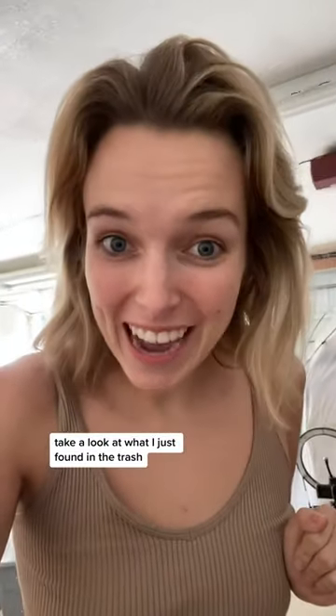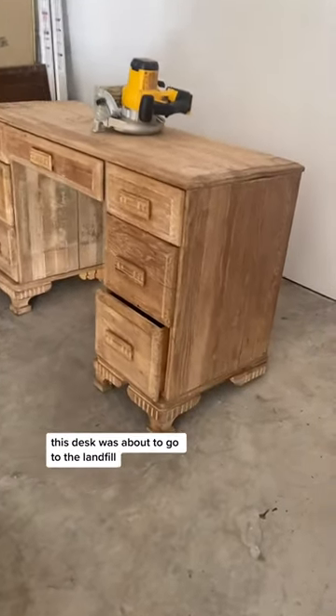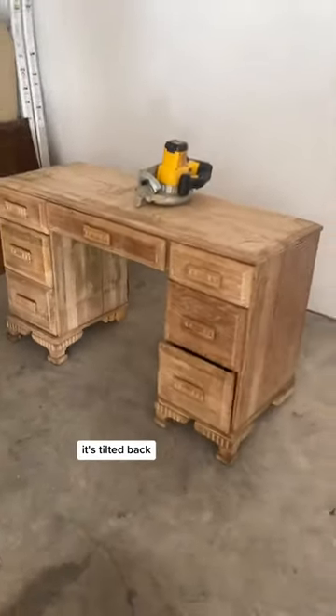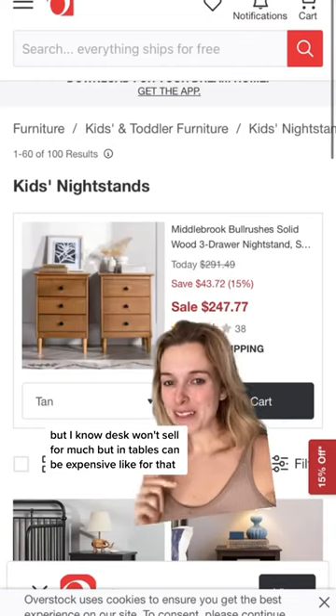Take a look at what I just found in the trash — this desk was about to go to the landfill. You can see it's missing some legs, legs are broken, and it's tilted back.